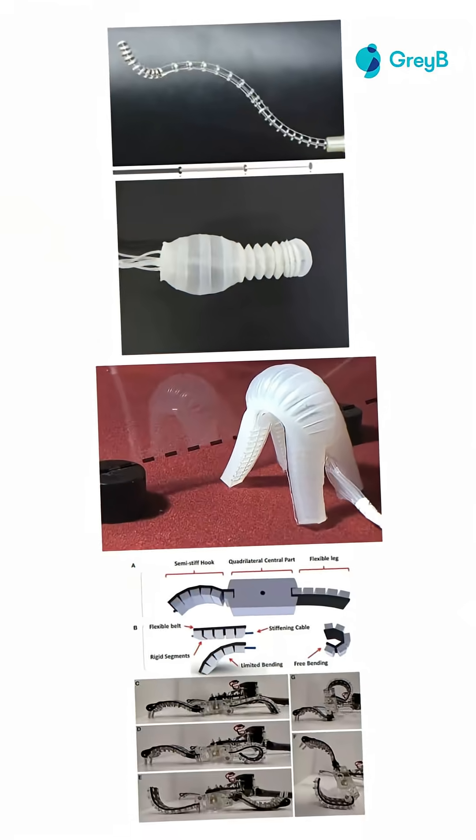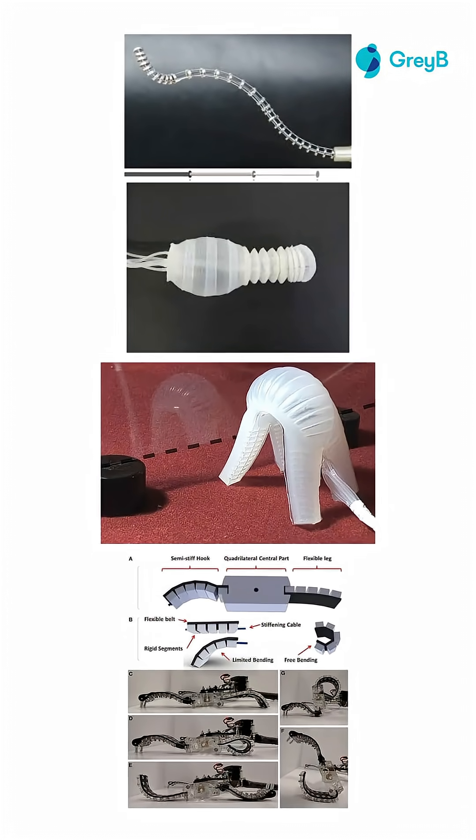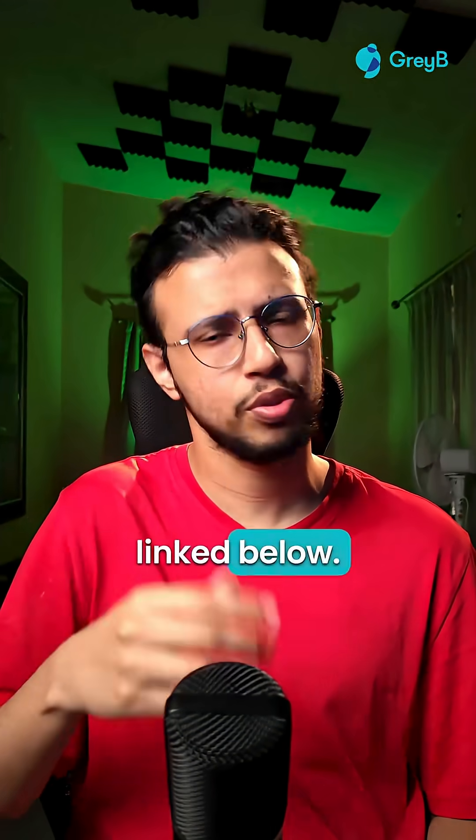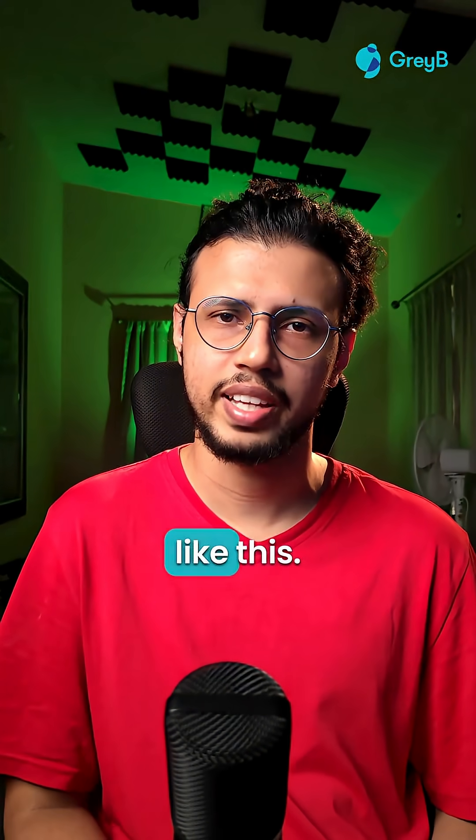Just like this squishy bot, there are several more interesting drug delivery systems being developed. We have a full report coming up on this which will be posted on our website linked below — you should definitely check that out. And follow us for more cool innovations like this.